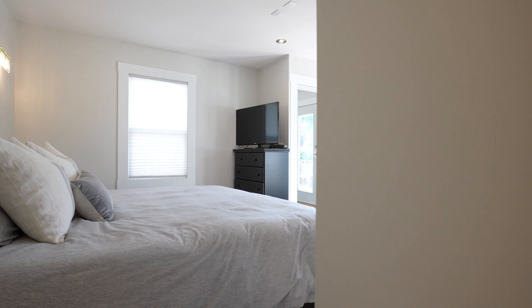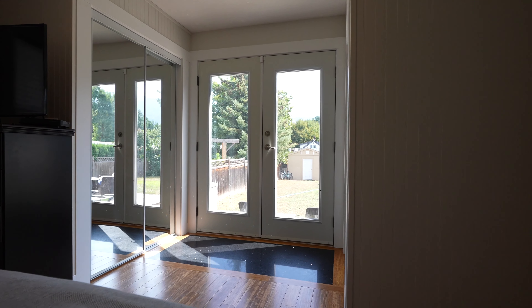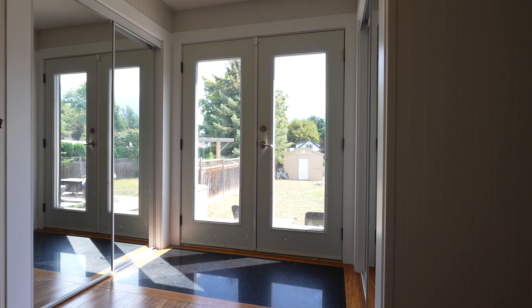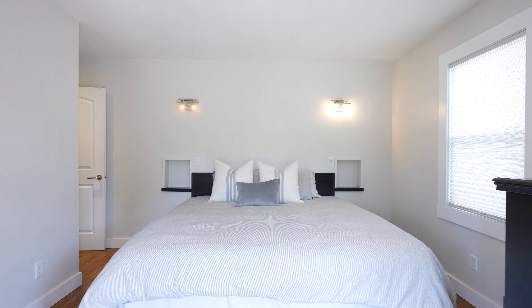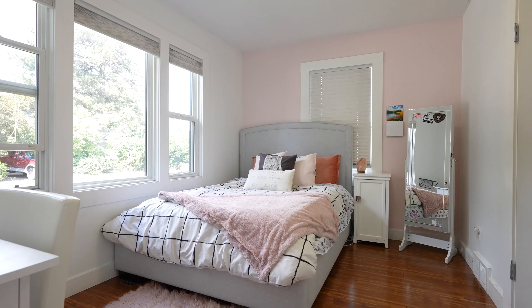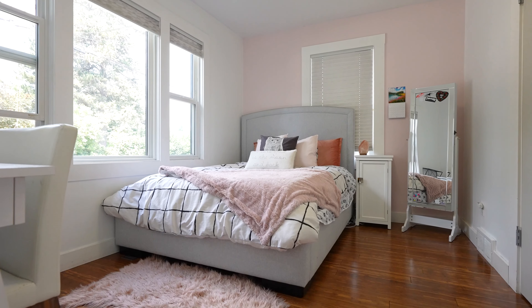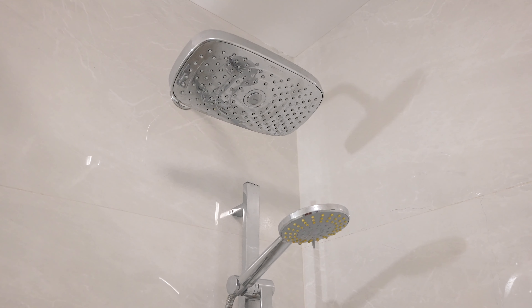Finishing off the upper level, there are three bedrooms. The primary suite is located right off of the kitchen, with great French doors taking you right out to the back patio. Plus there's a beautifully renovated full bathroom with a gorgeous glass encased stand-up shower.